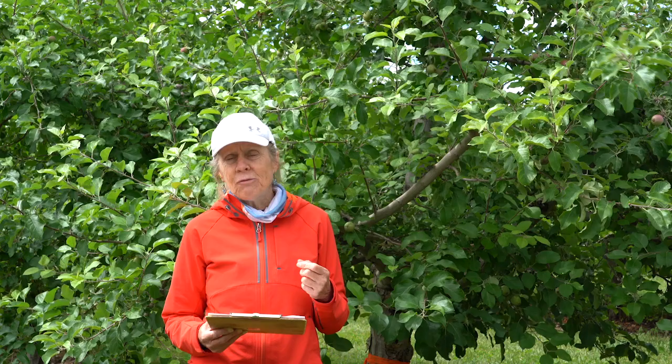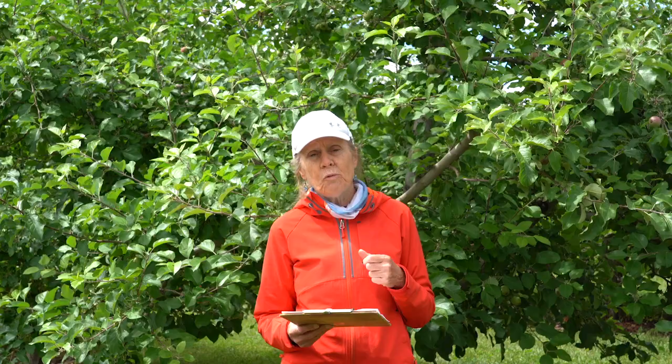The next opportunity is going to be after bloom. These are materials that you're going to be targeting to apply on the tree while the aphids are active. The main product here in Utah that we've had good success with is Ultor, with the common name Spirotetramat. It's in a group of insecticides called tetronic and tetramic acids, or insecticide resistance group number 23.